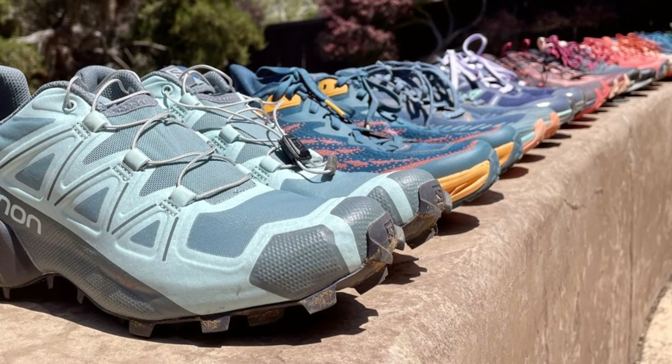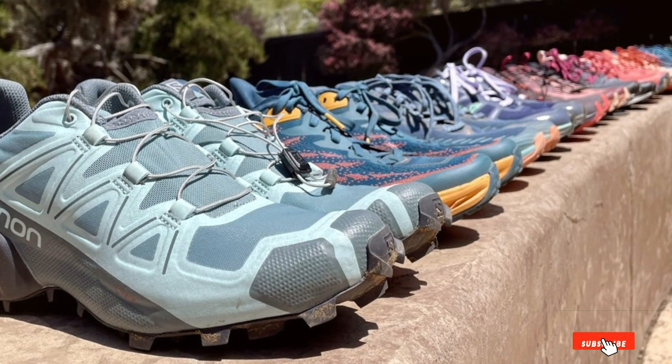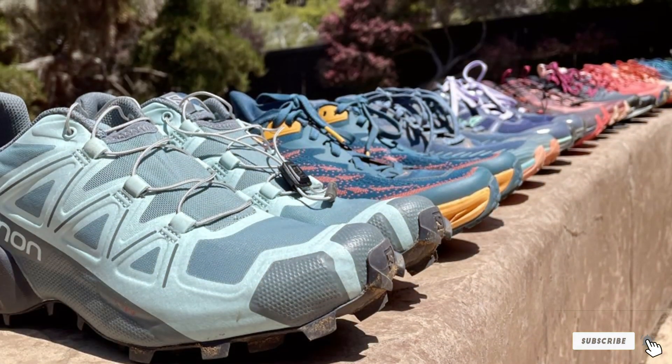Despite their premium features, the Salomon Speed Cross 5 offers great value for money, making them accessible to runners of all levels.